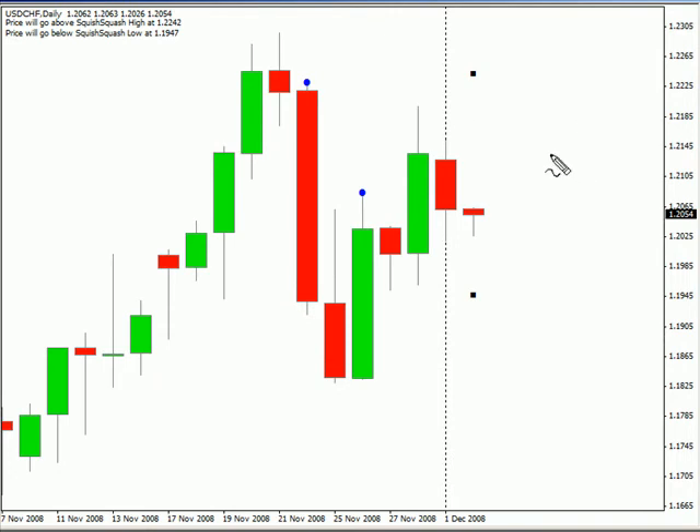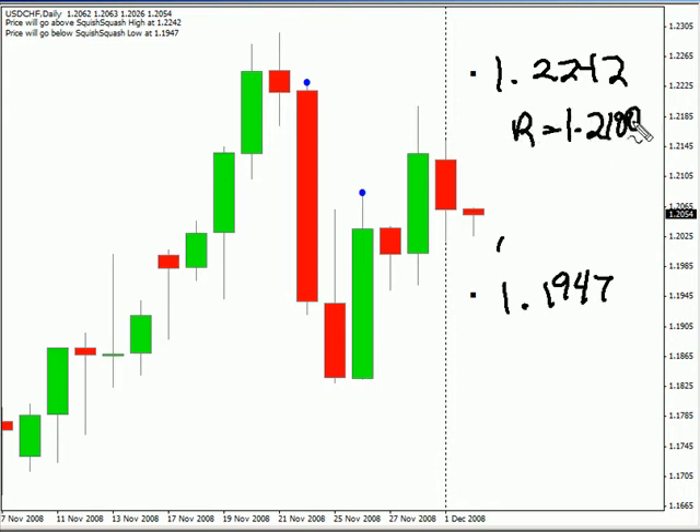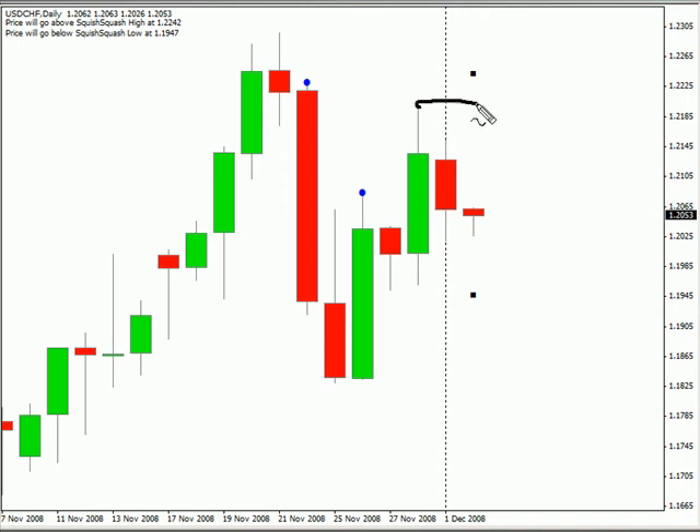Looking at the US-Swiss, I'm looking for this pair to move between 1.2242 and on the lower side 1.1947. Look for some resistance to come in around 1.4100 and look for support around 1.2000. This particular pair created an inside bar today at the close — look for a break.